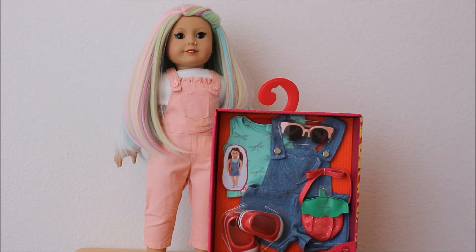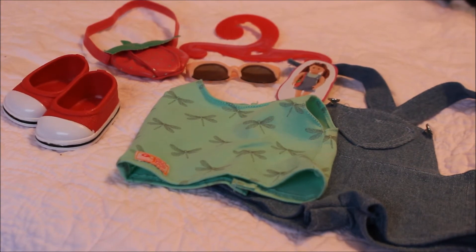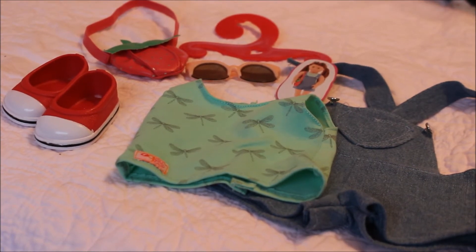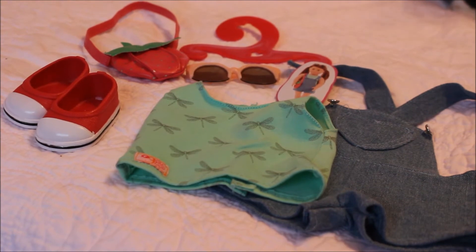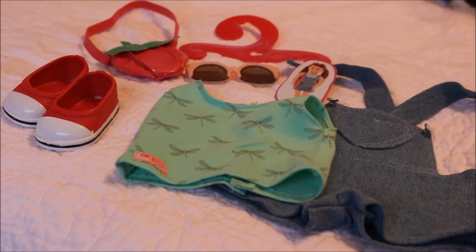So let me get started and take this out of the box and show you what it includes. With this outfit you have the short overalls with the real working buttons, a mint green dragonfly tank top, the little card that shows the outfit, a little pair of sunglasses with peach trim, the Our Generation hanger, a strawberry purse, and some little red Our Generation tennis shoes — little sneakers.